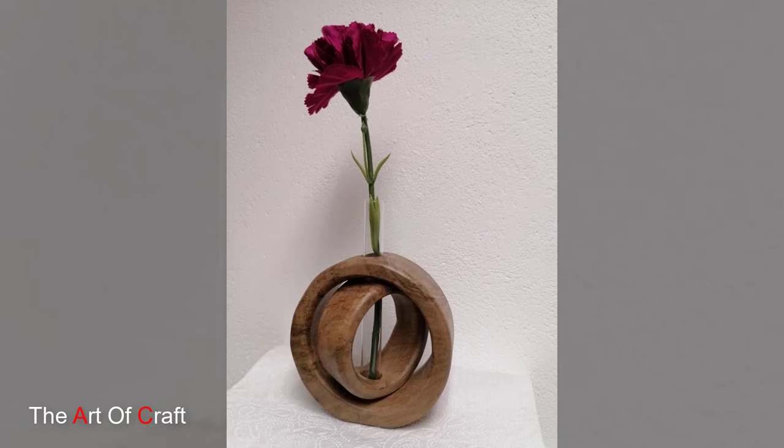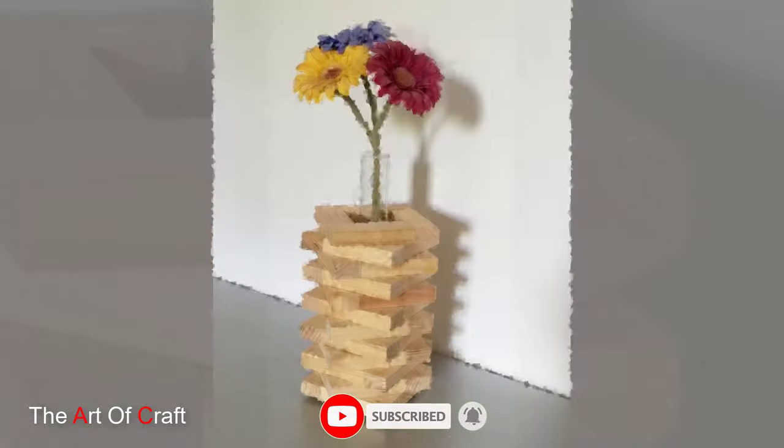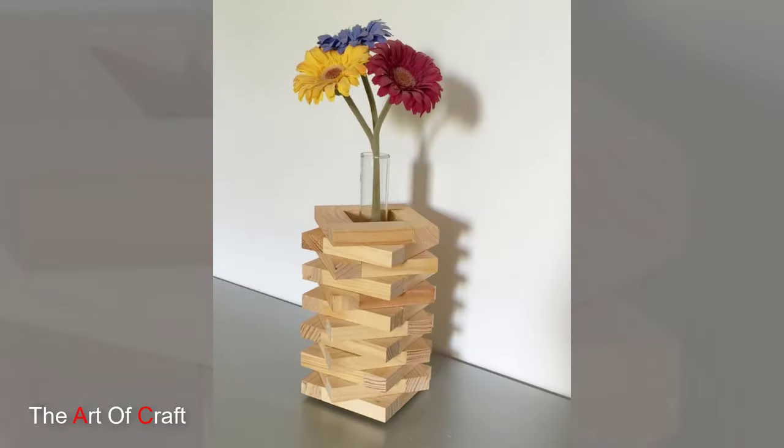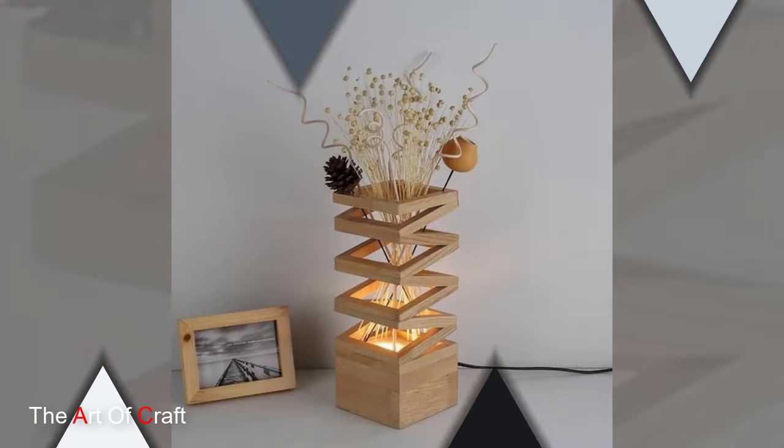Welcome to another exciting episode. Today we will delve into the world of craftsmanship and artistry with the timeless beauty of wooden vases. In this video, we will explore the intricacies, history, and charm behind these exquisite pieces of decor.